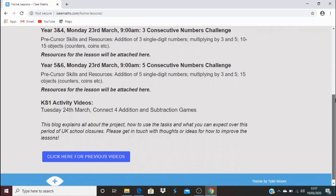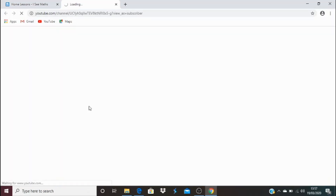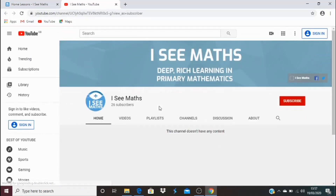If you miss any of the videos and you want to catch up on them, if you click here for the previous videos, that will take you to my YouTube channel where they'll all be stored.